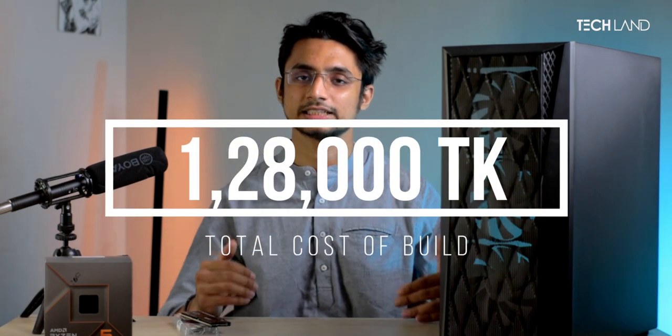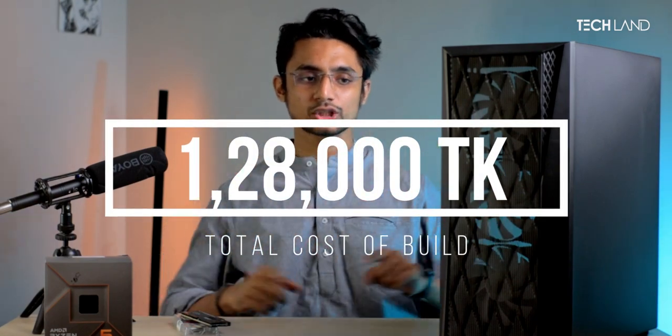This is our main build. The total build website price will be covered. Now let's move on to the benchmarking.